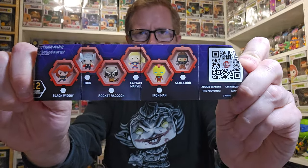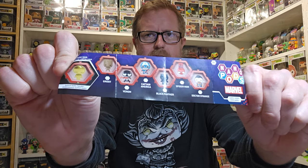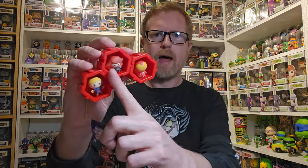They have 12 kinds and a 13th that's a possible chase that's really hard to find - 12 common ones and then one chase. I got Captain Marvel, Black Widow, and Iron Man last time. I just hope not to get one of them again - I want three different ones. I'd ultimately really want the Venom and Spider-Man, but I just want some different ones, so let's break into these and then get into the boxes.